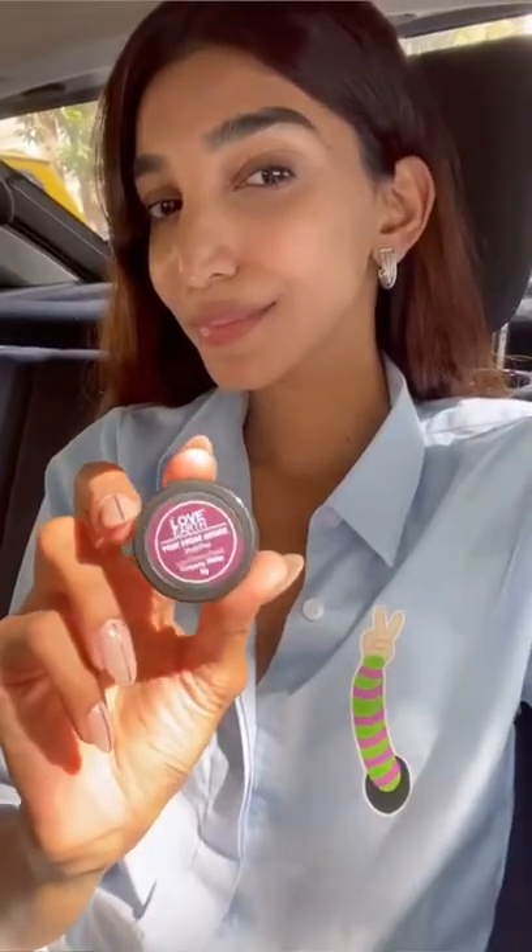Hey guys, so I'm headed to the office right now and as you can tell I didn't really have much on my face, but I use my multi pots which I always have in my bag. I love my multi pots from Love Earth — in fact, they've launched three new shades that I absolutely love. I just kind of pop some color on my lips and my cheeks and they just look so nice and natural.